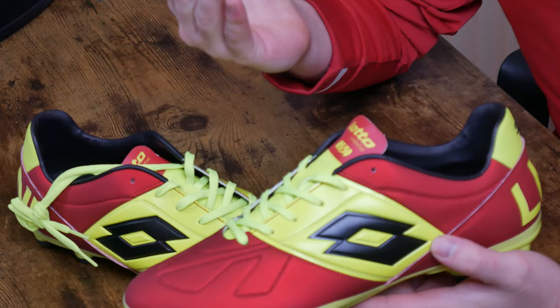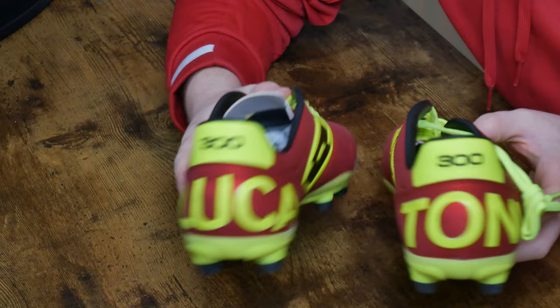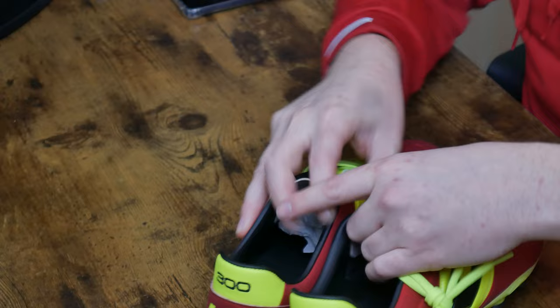Same idea — 'Lotto limited edition, five out of 50.' And then on the back, Luca Toni once again. Fantastic. This time with '300' up the top instead of the '10+.' So we touched on that — why was this called the 300?